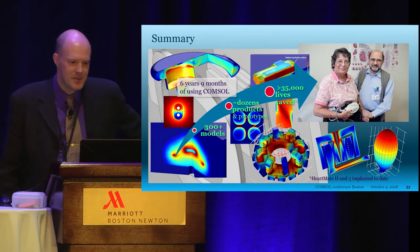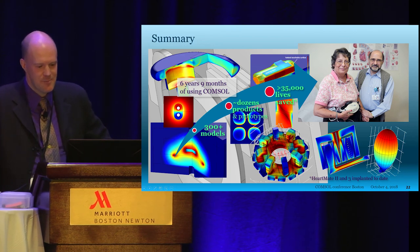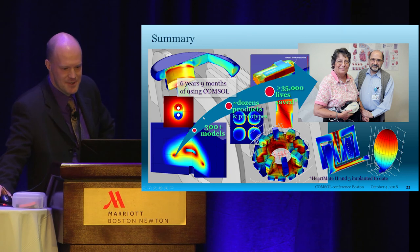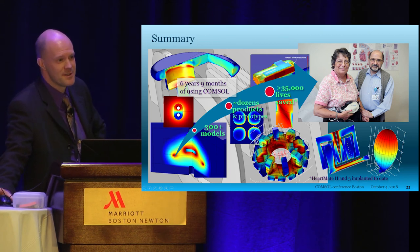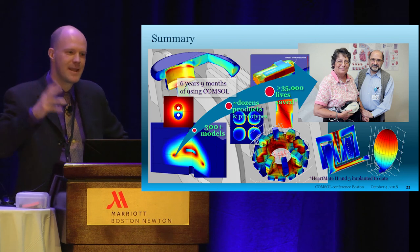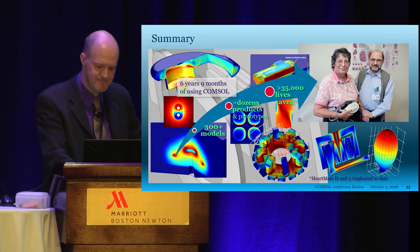In summary, I've been using COMSOL for about six years and have created more than 300 models. I've worked on dozens of products and prototypes, and I hope I have helped — with COMSOL's help — in saving 35,000 lives. The graph looks like a square root, but the product is really taking off and becoming quite a popular therapy. These patients are really, really sick when they get the device — they can't walk to the bathroom on their own, haven't been able to get to their mailbox in months. They get the device implanted, and the next day they're walking a mile in the hospital. A week later, they're walking many miles in the park. We have patients who go on to play hockey or run marathons. This is a very successful device. Thank you for your attention.